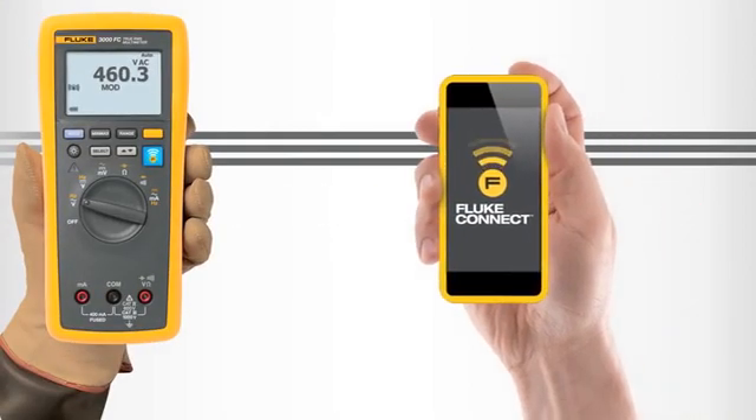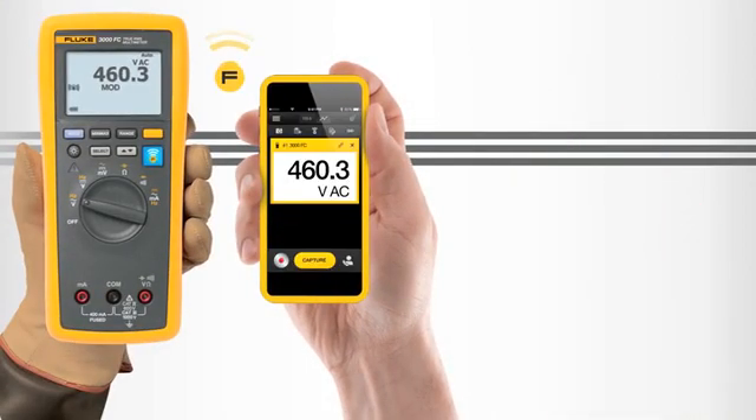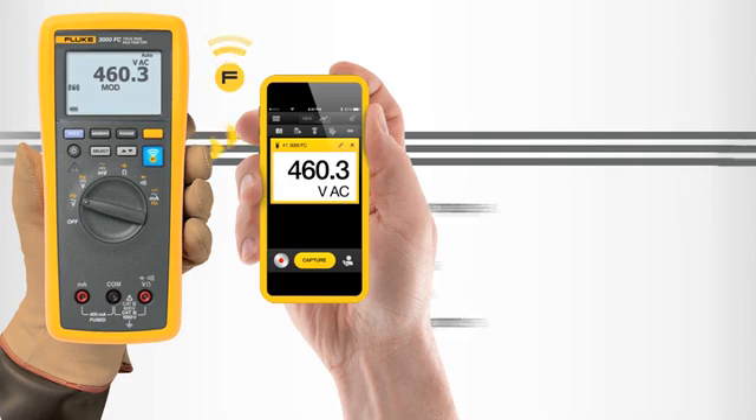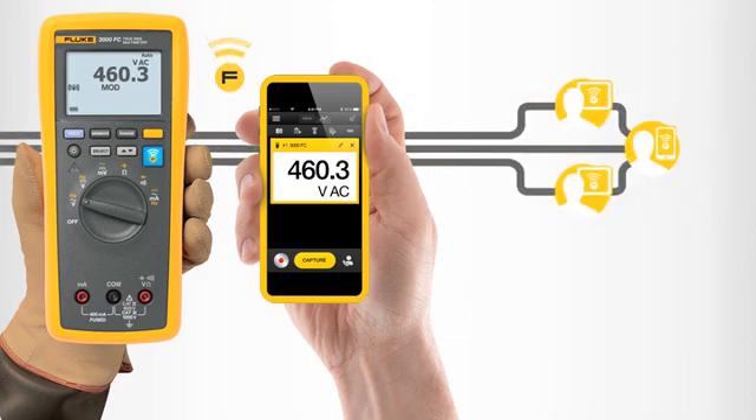Wirelessly send measurements from your Fluke Connect tools to the app. There you can securely store images, record data, identify trends, create reports, manage work orders, and share it all privately with your team.